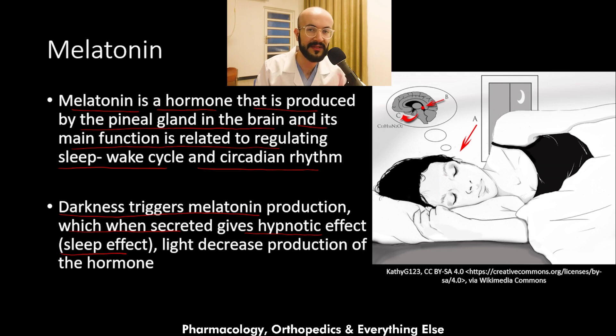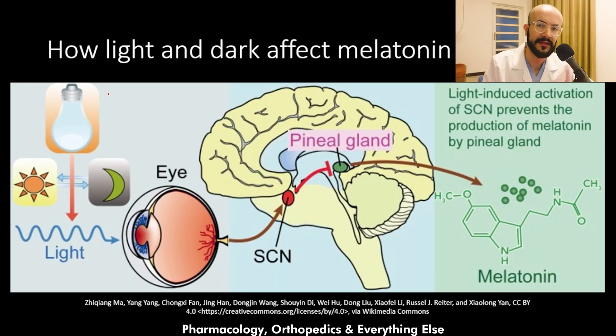When the environment gets dark, melatonin production goes up, leading to a hypnotic effect and making the human body sleep. Light, on the other hand, decreases the production of the hormone, leading to wakefulness.